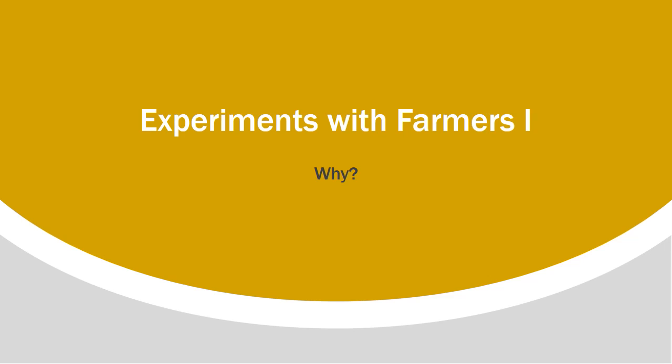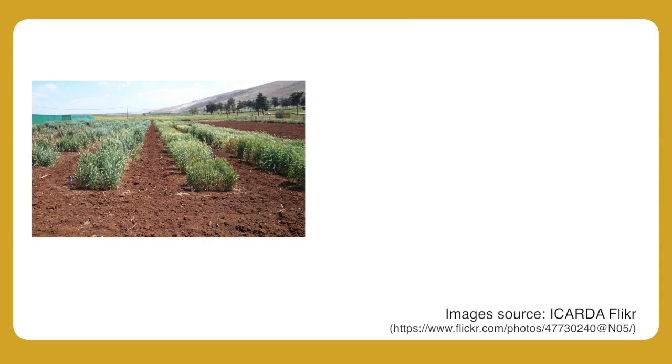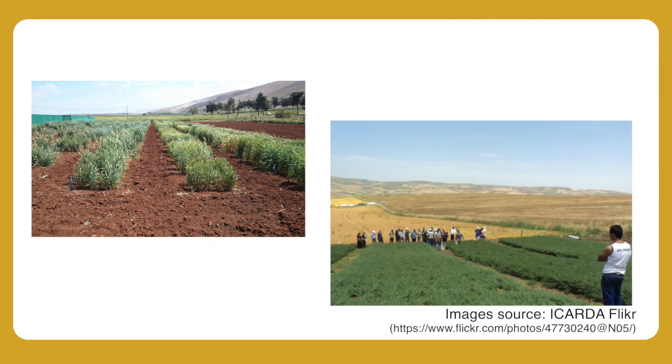This short piece introduces the subject of experiments done with farmers. We have chosen the title carefully, as other terms that might be used may have some unhelpful associations for some people. In much agricultural research, scientists design and carry out experiments which may be done in research stations or in farmers' fields. Why involve farmers in this process?